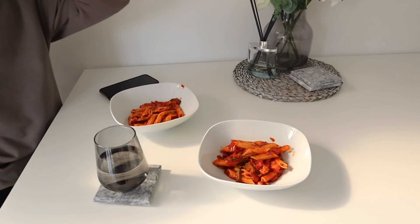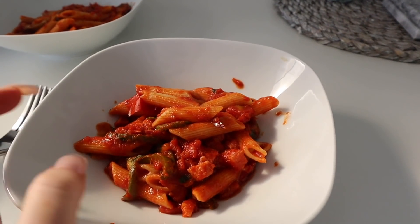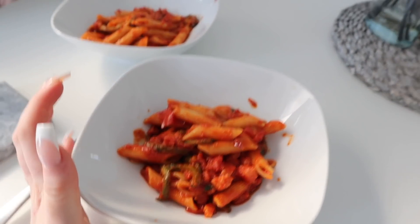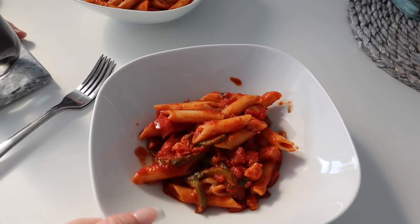This is the end result — it honestly smells so good! Every time we have pasta we never have this much variety, it's usually really plain, so it's nice to have something different. It honestly looks good as well — I don't think the camera is doing it justice. Me and Lee are going to try it for you and let you know what we think.